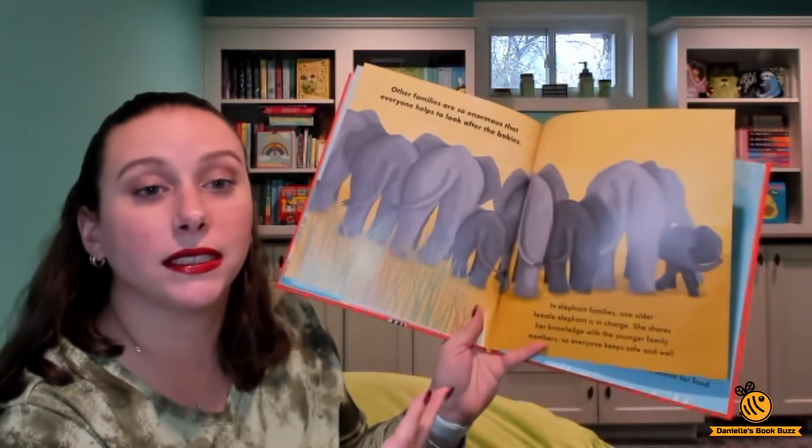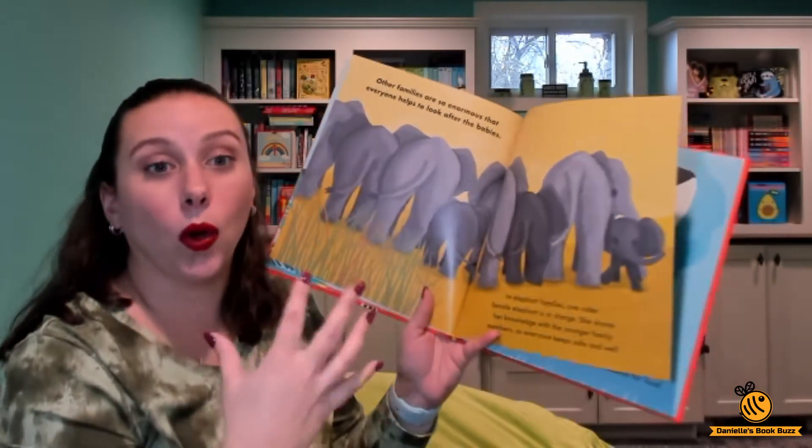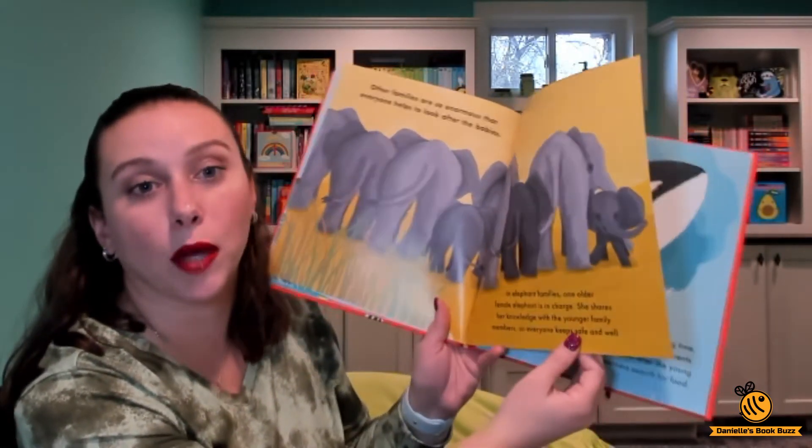In elephants, it takes the whole group of elephants and they all take care of the baby. It's not just a parent.